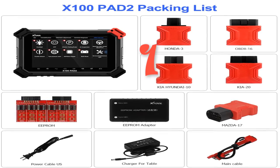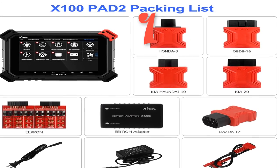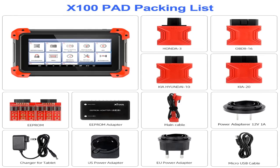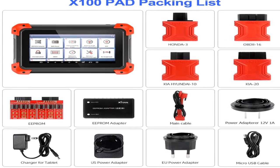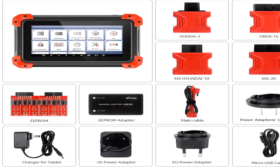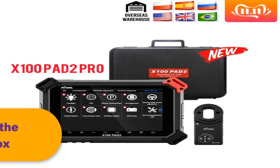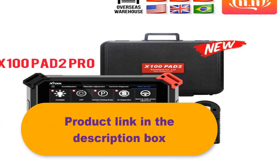Number 1 — Brand: Xtool. Functions include key programming, oil reset, engine oil light reset, odometer adjustment, timing belt light reset, manual operation, EPB electrical parking brake adaptation, TPS throttle body adaptation, steering angle calibration, battery reset, pin code reading, and OBD2 diagnosis. Supports the latest vehicles with CAN bus and UDS protocol, and updates via Wi-Fi to always equip your device with the latest software.